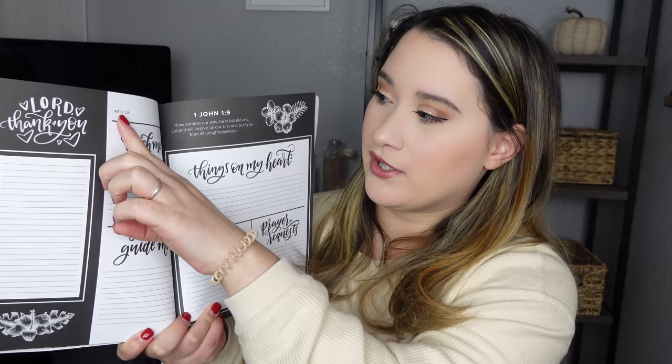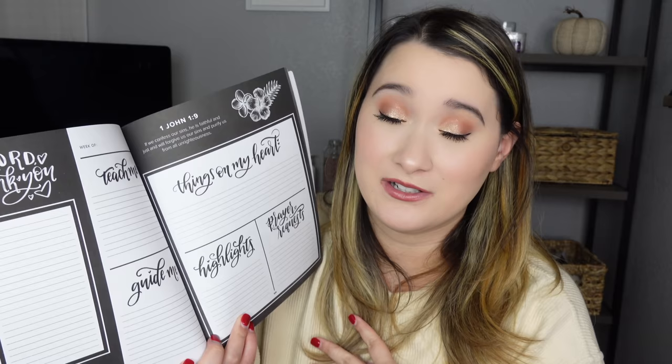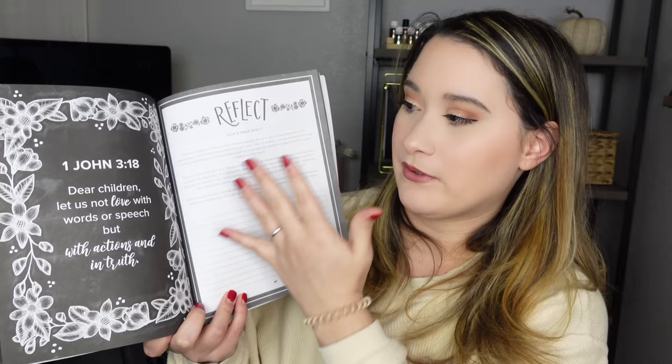I also got a prayer journal for women — it has a 52-week scripture devotional and guided prayer journal. I like that it's guided because I'm not great at journaling. It's weekly, not daily, so it has sections for what you want God to teach you, how you want God to guide you, and a gratitude area. A lot of times we focus on what we don't have, so I want to slow down and say thank you. It also has space for Bible verses, highlights, prayer requests, and reflection.